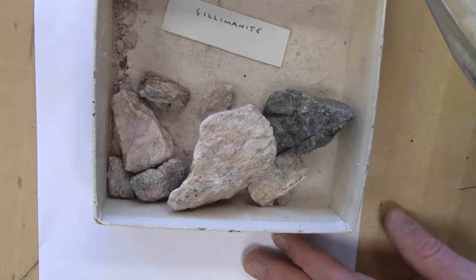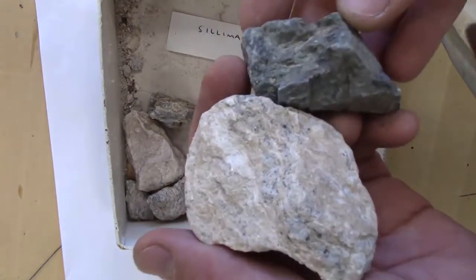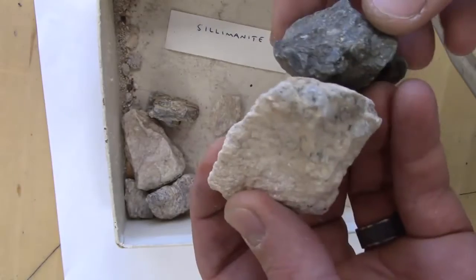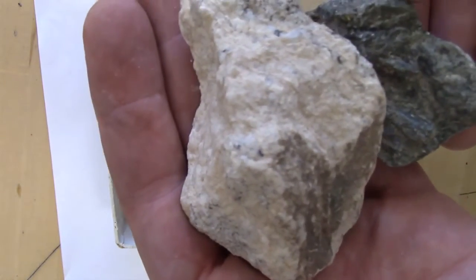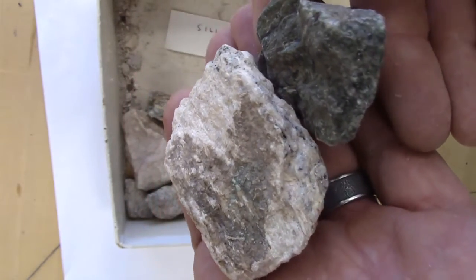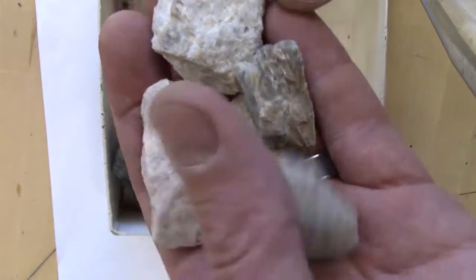Sillimanite, named after US chemist Benjamin Silliman, is the Al₂SiO₅ polymorph that forms at high temperature and a wide range of pressure. It is a vitreous to silky luster mineral with a hardness of around 7 and a prismatic, pencil-like crystal habit. It has one perfect direction of cleavage, but its fibrous nature means it fractures in splinter-like fibers. It is usually colorless, but impurities can make it white or gray, and less commonly other colors.